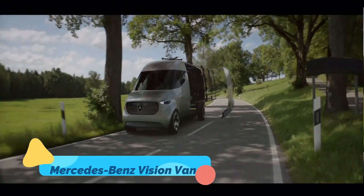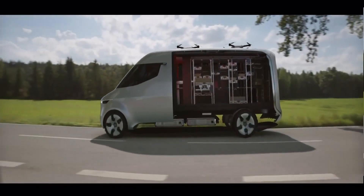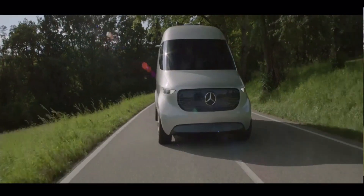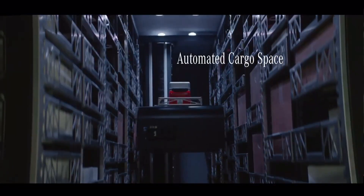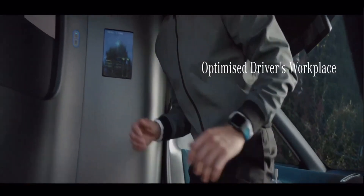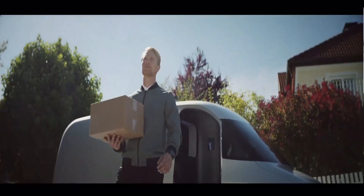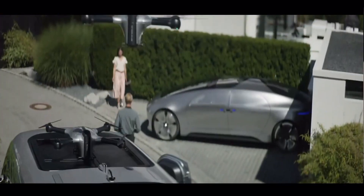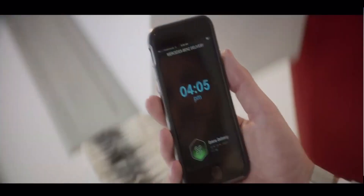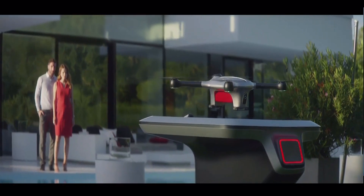The Mercedes-Benz Vision AVTR is an awe-inspiring electric concept car that takes cues from both nature and advanced technology. Inspired by James Cameron's Avatar film, the Vision AVTR features a unique organic design that includes bionic flaps on the rear that adjust to optimize aerodynamics. Its all-electric powertrain uses graphene-based battery cells that are fully recyclable, aligning with the car's commitment to sustainability.